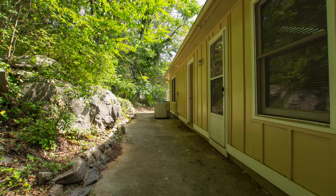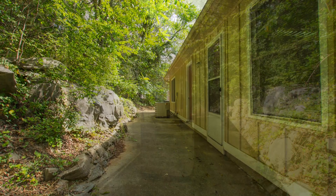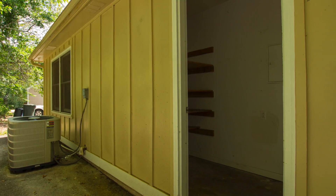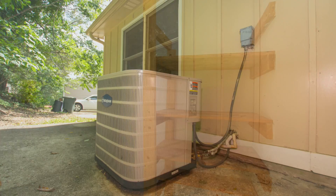Out back is a private oasis with a patio that's perfect for barbecues and relaxing with family and friends. An outside storage room is perfect for yard tools and extra storage.